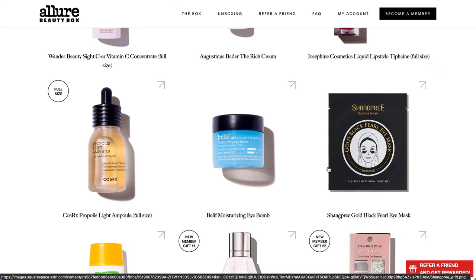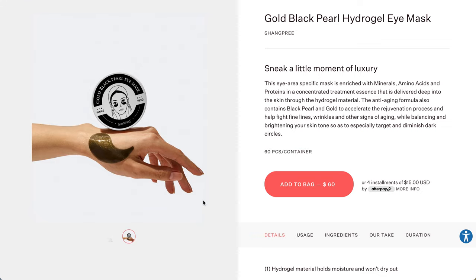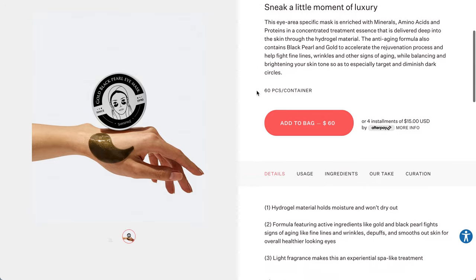The next product is the Jean Prix Gold Black Pearl Eye Mask, which I found on Peach and Lily's website. The full size retails for $60 and has 60 pieces per container. Since it's an eye mask, my guess is there are 30 pairs in there, so I think we will only get one pair - a $2 value. This eye area-specific mask is enriched with minerals, amino acids, and proteins, and a concentrated treatment essence delivered deep into the skin through hydrogel material. The anti-aging formula contains black pearl and gold to accelerate the rejuvenating process and help fight fine lines, wrinkles, and dark circles.